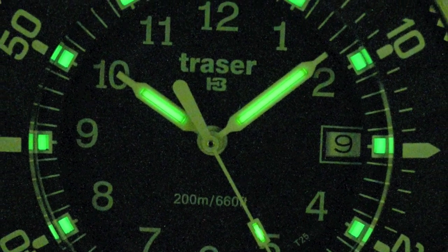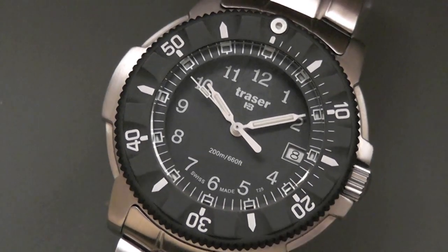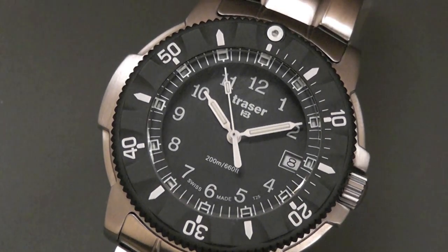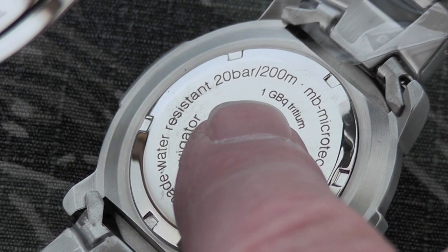They did a particularly good job with the Navigator. It's part of their professional series, just under one and three-quarter inches in size. It's large and yet not so overbearing as an operator's watch of the same caliber and military prowess. Check out TrazerUSA.com for more technical specs on their Tritium capsules.